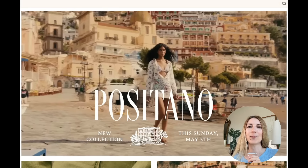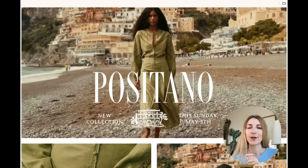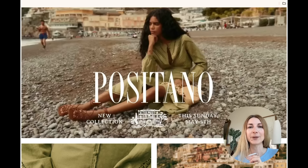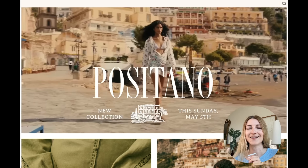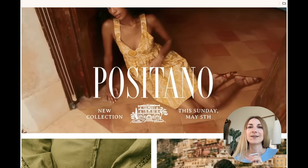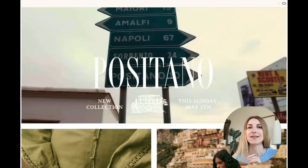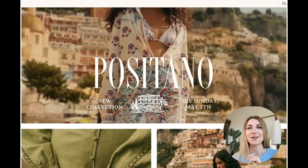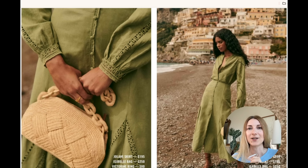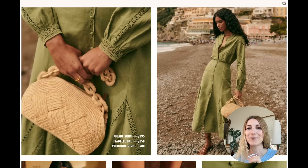Now let's dive into the lookbook. The theme of this lookbook is Positano, and you can see in the video there are a lot of views from this really popular place in Italy. I have tried to visit Positano twice in the last couple of years, but it is so busy during the summer months. You have to plan like six months to a year in advance if you want to book good accommodation, but I do really hope to visit one day.